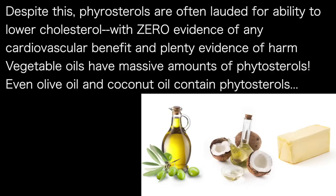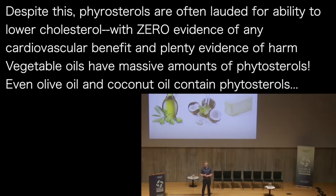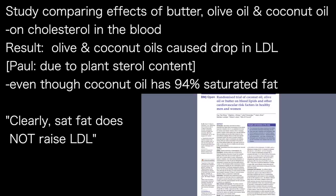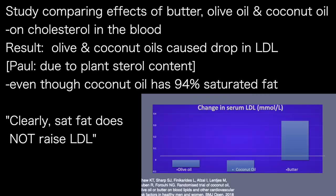With this in mind, can you predict what the effects of each of these fats would be on LDL levels? While olive oil and coconut oil are technically not seed oils because they're made from flesh, they still contain plant sterols. This study looked at the impact of butter, olive oil, and coconut oil on cholesterol in the blood. It found that both coconut and olive oil caused a drop in LDL levels — in my opinion due to the plant sterol content — despite coconut oil containing 94% saturated fat. This is a clear repudiation of the claim that saturated fat increases LDL.